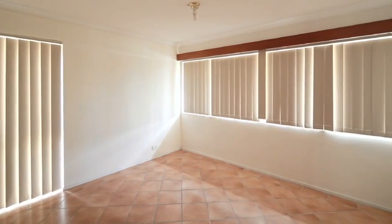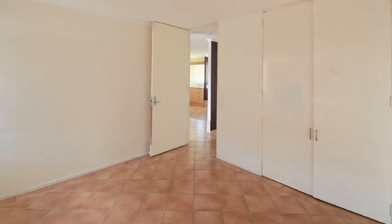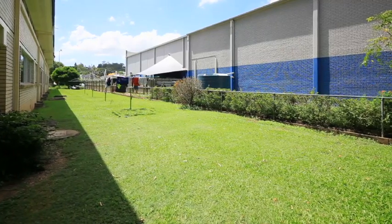Featuring two bedrooms and open living, Unit 8, 183 Nursery Street, Holland Park West is an affordable option to the investor and first home buyer.